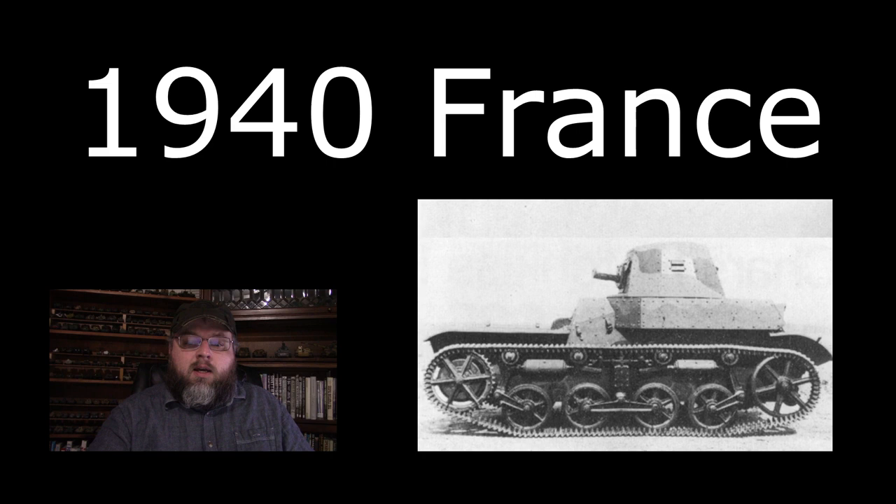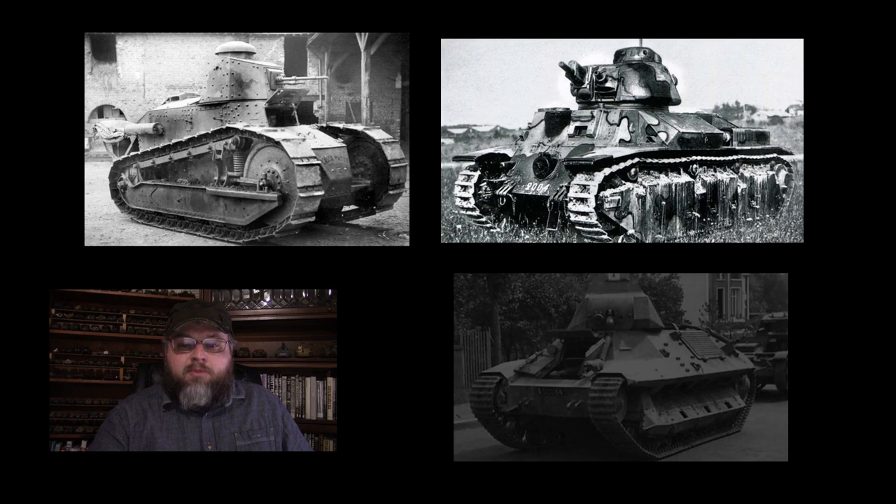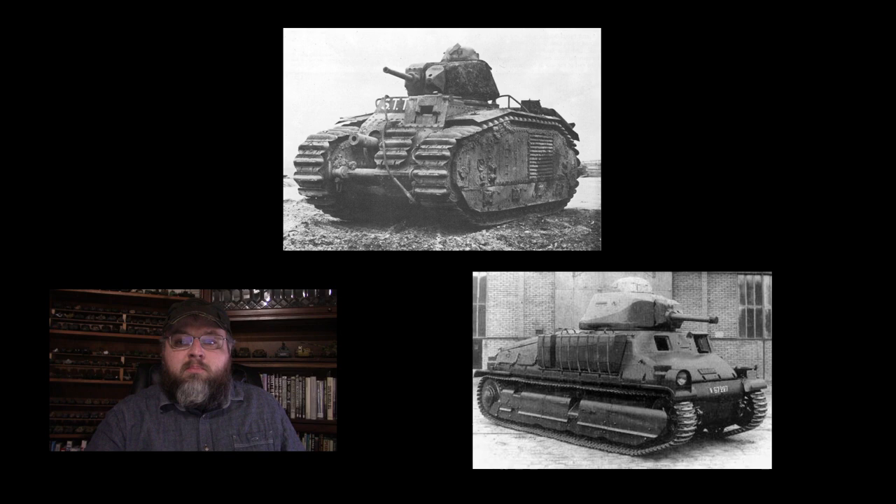So far, we have examined a number of French tanks, starting with the World War I veteran FT, moving on to the Char D, the FCM-36, the Renault 35 and 40, the Hotchkiss 35 and 39, the Somua S-35, and the Char B-1 Bis.